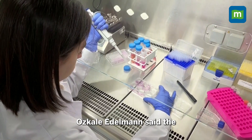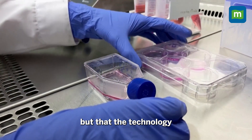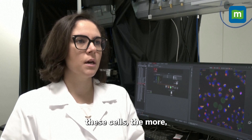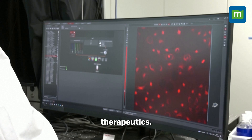Urskele Edelman said the micro-robots aren't ready to help cancer patients just yet, but that the technology supporting research is already underway. The more we find out about these cells, the better we can actually design therapeutics.